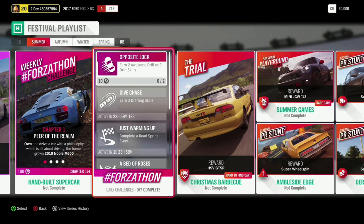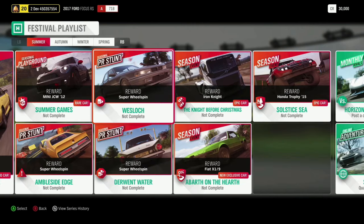You have the chance to get the HSV GTSR as well as some other cool stuff. Our first new exclusive car is the Fiat X19. You can win that by completing the Abarth on the Half Seasonal Championship in summer.